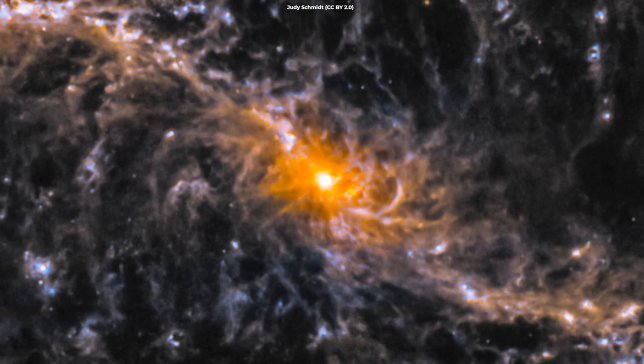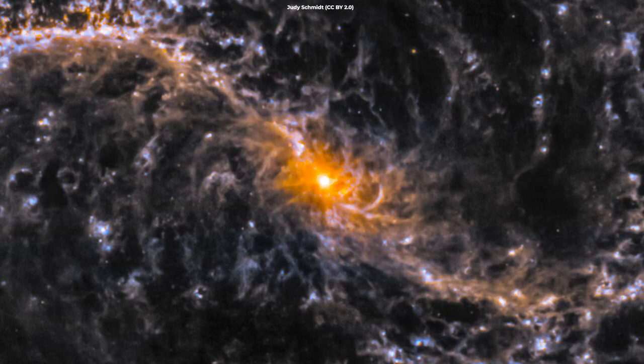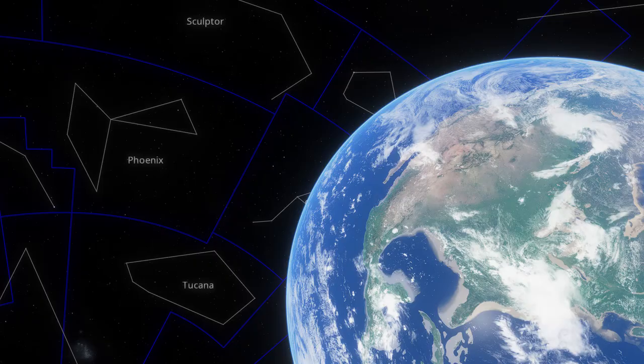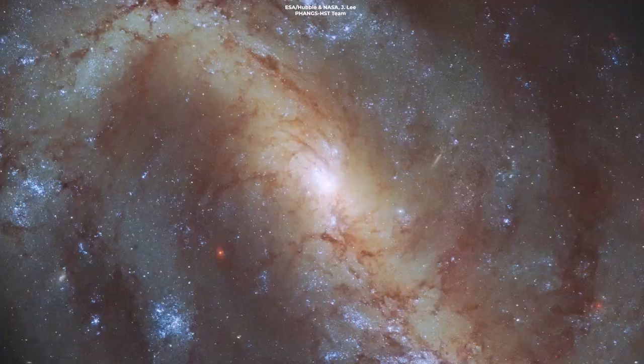Another mind-blowing view, also part of the PHANGS survey, is that of the barred spiral galaxy NGC-7496, with spiral arms extending from a distinct bar that crosses the galactic center. Scientists believe this is the result of uneven density in the galactic disc. The denser region pulls stars towards it to create bars — regions of rich star formation as gas is channeled inward towards their centers. It lies over 24 million light-years away in the Fornax constellation, a little bit closer than M74.